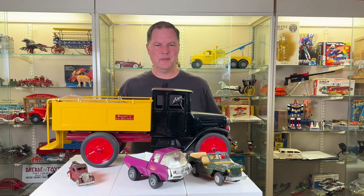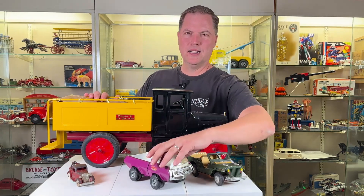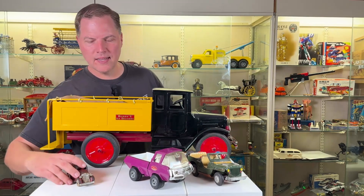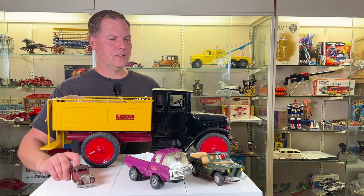So there you have it — we've got a Big Daddy, a Budget, a Groovy 60s, and a budget-minded cast iron from the 30s. Just compare and contrast. Hope you enjoyed the video. Be sure to like and subscribe. Take care, everybody. Cheers from Ed over at Antique Toys.